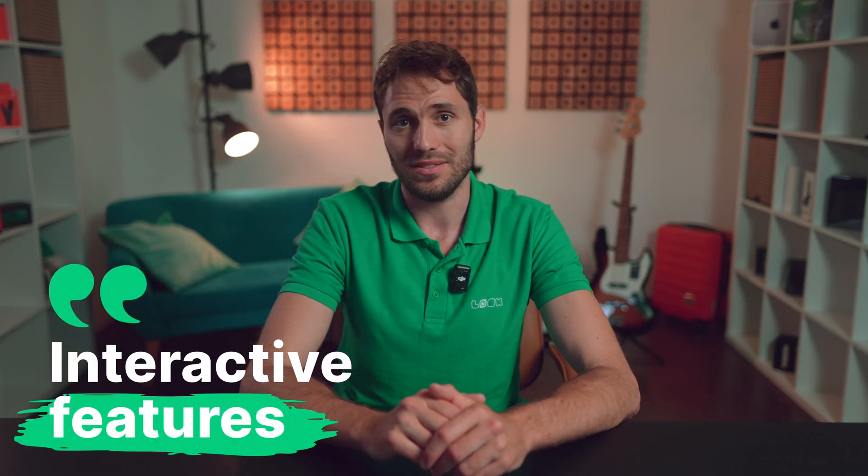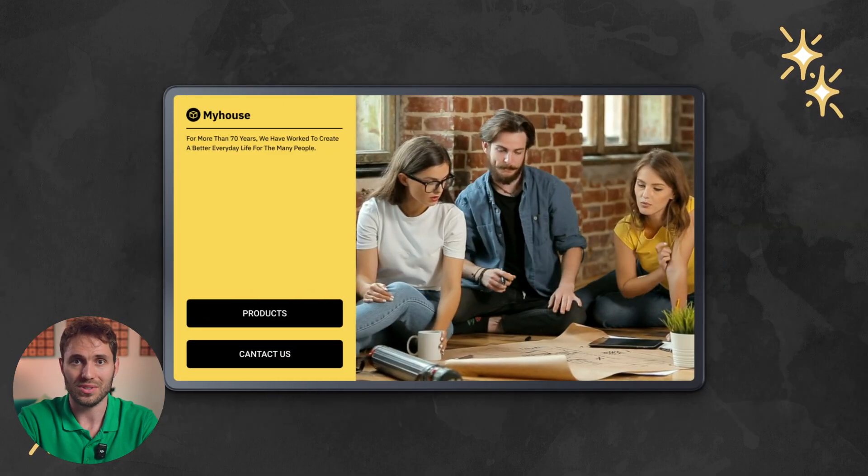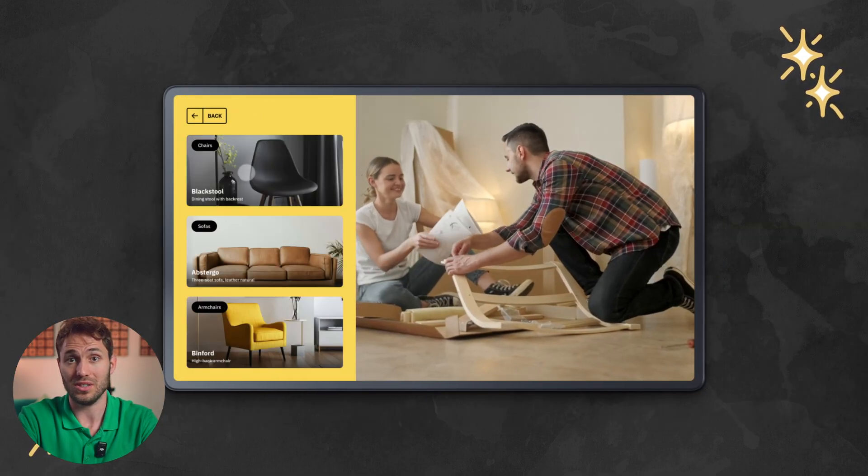At a time when people are accustomed to obtaining information by tapping the touchscreen of a smartphone or information kiosk, interactive features are of great importance. The ability to create and run multi-page scenarios with clickable objects on the screen without writing a single line of code is what the best digital signage software should provide. The same client can have both regular and touch screens on the network, so interactive features cover all tasks with one software product.